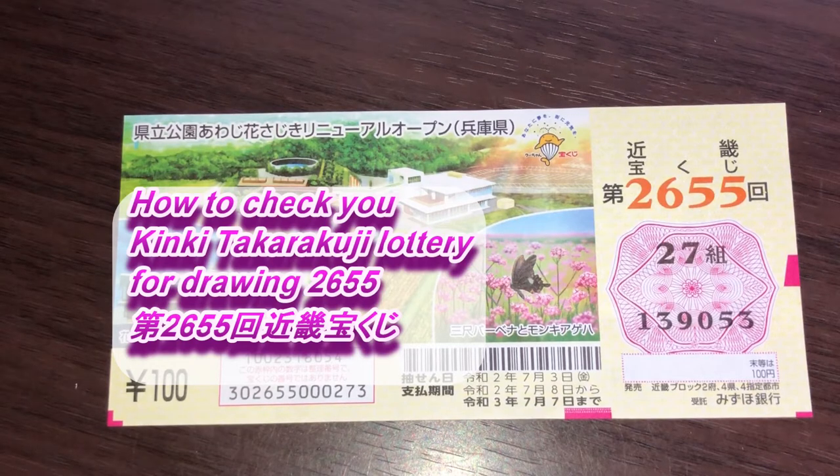Hi my lottery friends, it's James in Japan. It is July 15th, 2020, Reiwa 2.